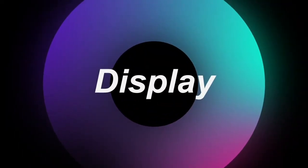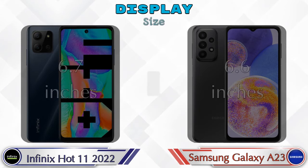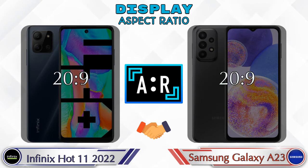Let's see the information about the display. If we talk about display type, the Hot 11 2022 has an IPS LCD and the Galaxy A23 has a TFT LCD display. Display size: the Hot 11 2022 has 6.7 inches and the Galaxy A23 has 6.6 inches. The aspect ratio is the same in both phones at 20:9.